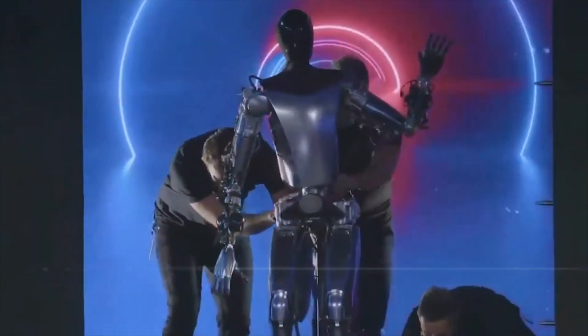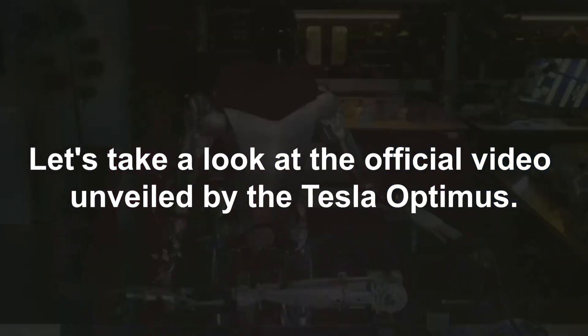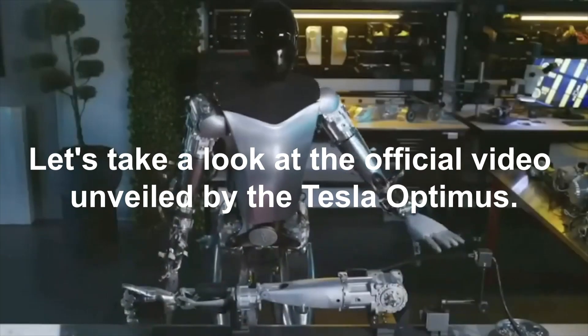Now, before we delve deeper into the nitty-gritty, let's take a look at the official video unveiled by Tesla Optimus.